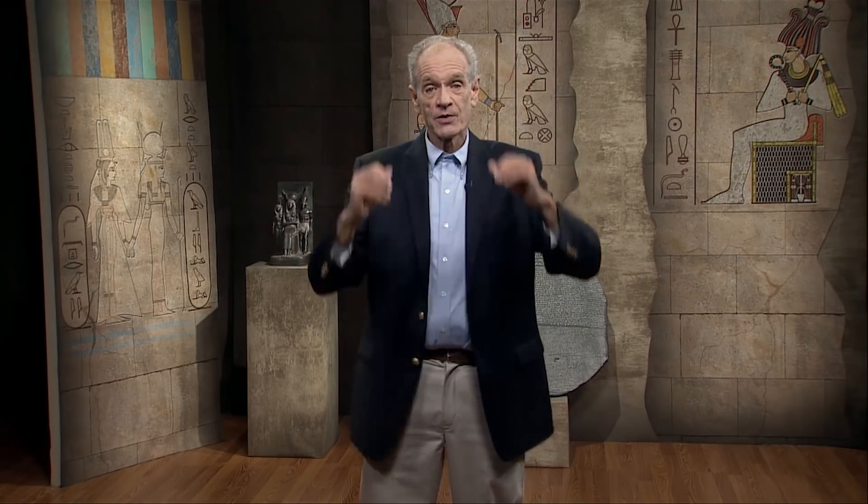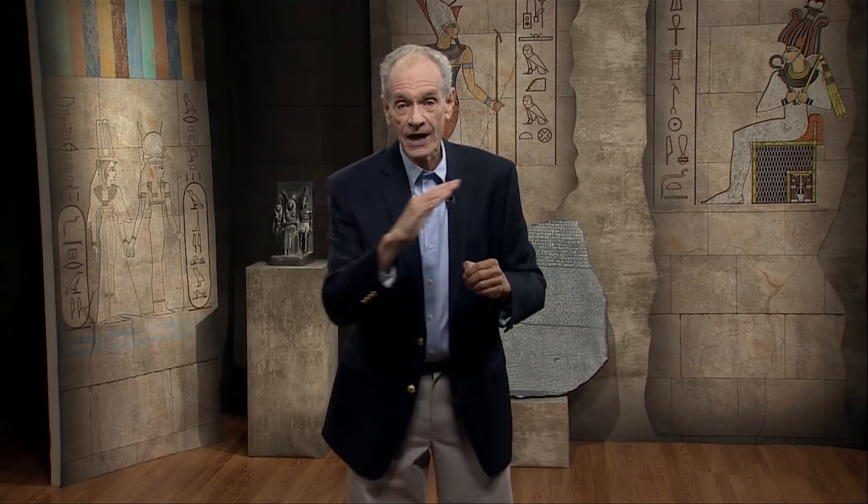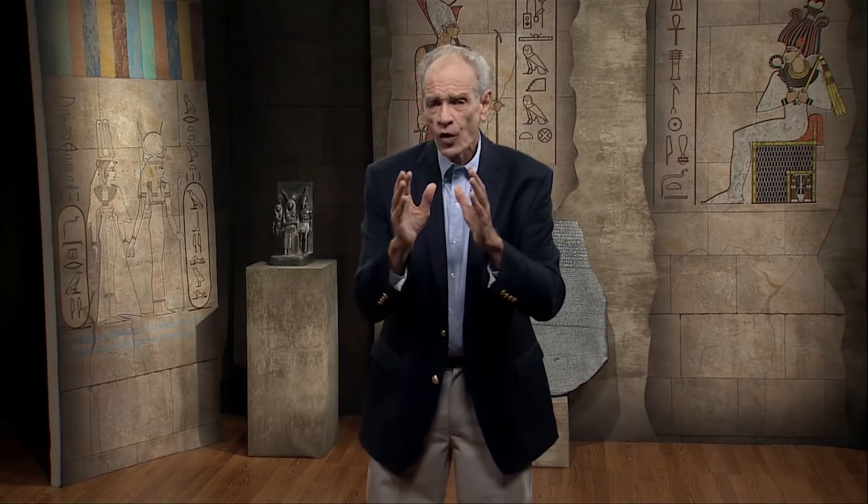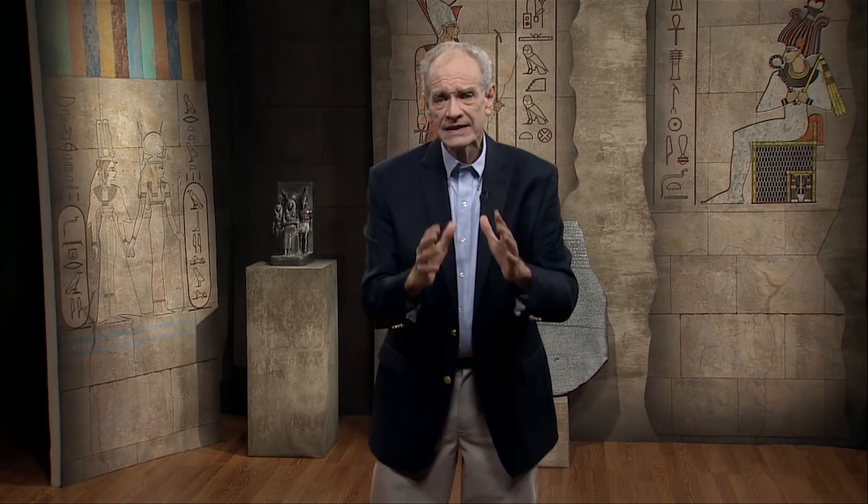Later, when the pyramid had reached the height of Khufu's burial chamber and Khufu was alive and well, he wasn't going to be buried in the queen's chamber. They had to put in a second set of shafts for the king's chamber so they would be close to where the mummy was going to be placed. So false doors were really a big deal.